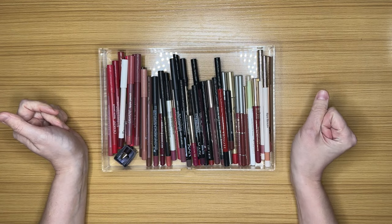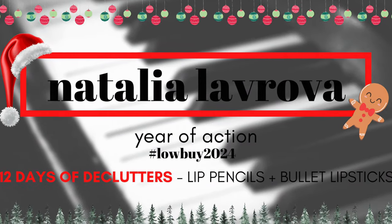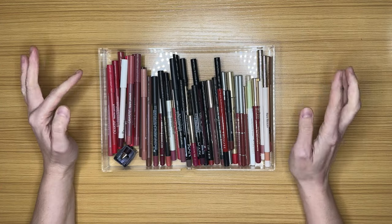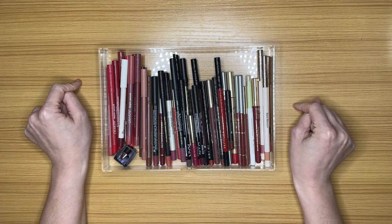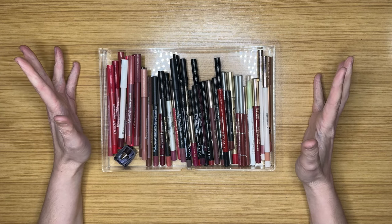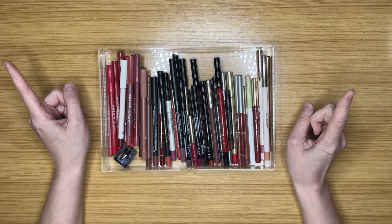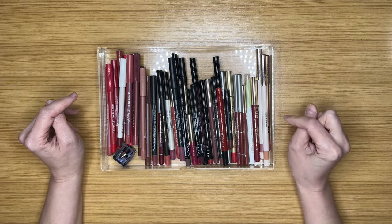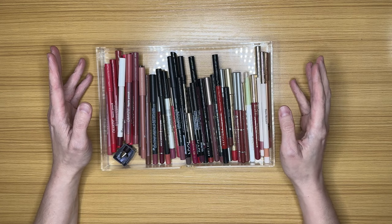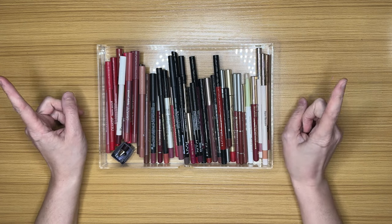Hi everyone and welcome to another declutter in my 12 days of declutters. I should have a part one of my lip products declutter already up on my channel and we are going to try to complete all of my lip products today. I was initially going to do this in one giant video but I kind of changed my mind halfway through. We're gonna get started because I still have all of my lip liners and all of my bullet lipsticks to do tonight.